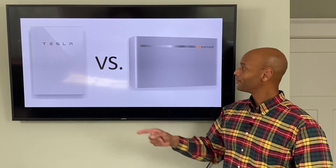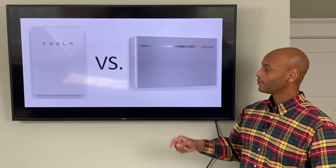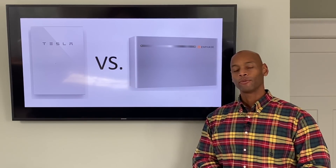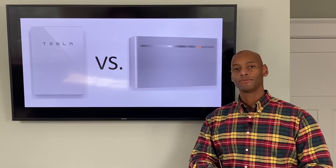Tesla Powerwall 2 versus Enphase Ensemble: which is the best solar battery on the market? We're going to be answering that question and much more in today's video.